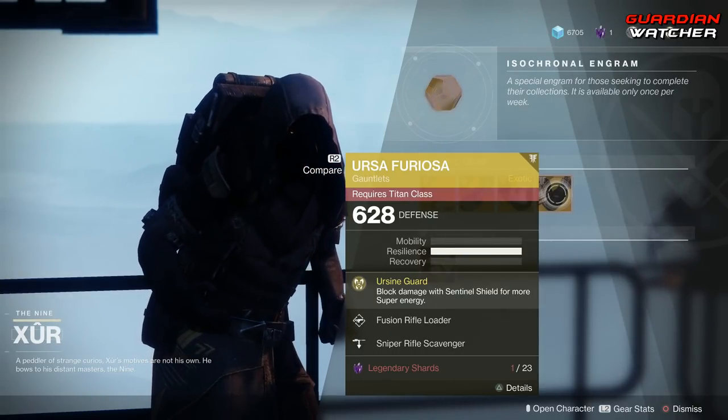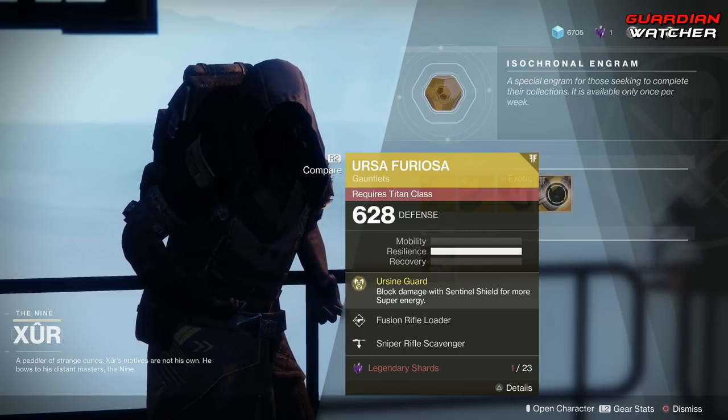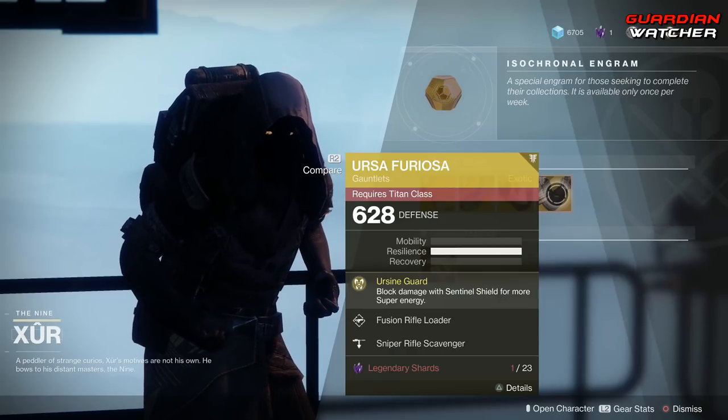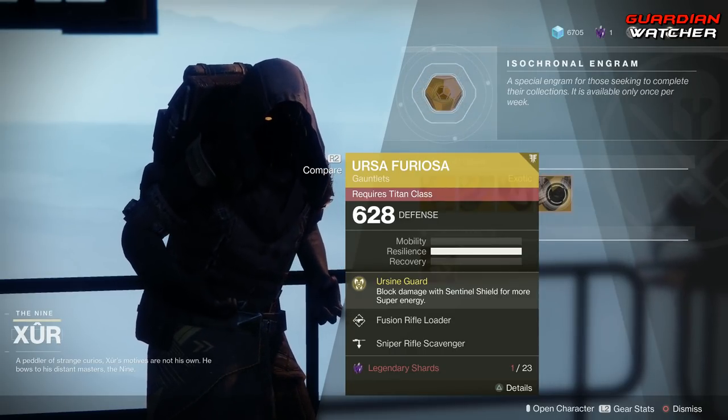This is definitely a good exotic, and if you guys don't have it, I would get it — especially for your Sentinel Titan, obviously, because it's made specifically for the Sentinel. Definitely go ahead and grab it. It's definitely a Tier 2 in PvE and PvP.